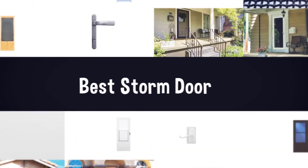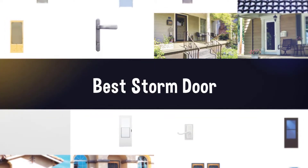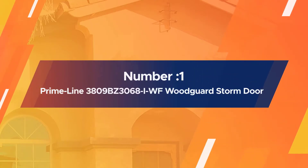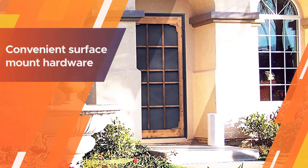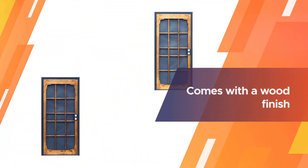If you are looking for the best storm door, here is a collection you have got to see. Number one, most popular: Primeline 3809 BZ 3068 IWF Wood Guard Storm Door. The best storm doors deserve handle sets of the best quality.